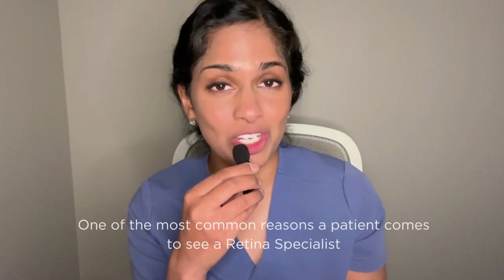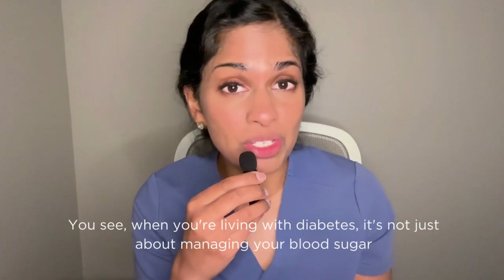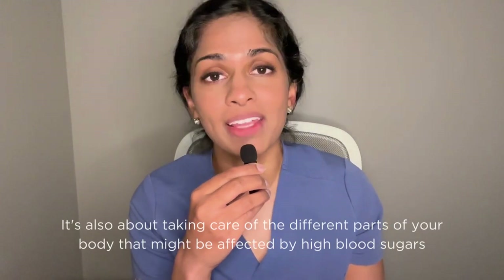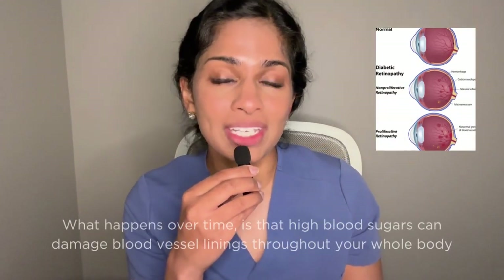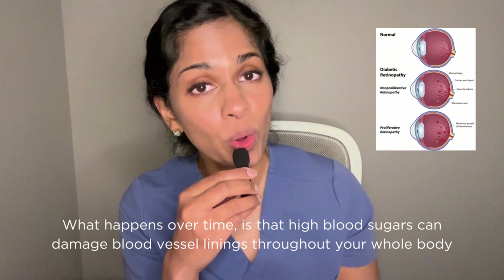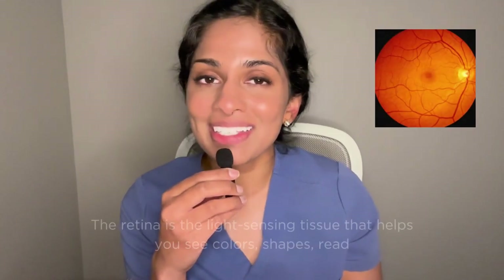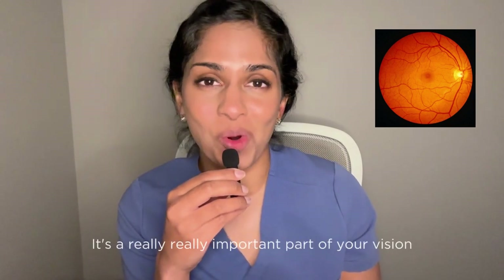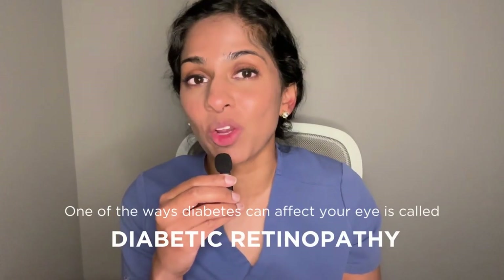One of the most common reasons a patient comes to see a retina specialist is when there are signs of diabetes in your eye. When you're living with diabetes, it's not just about managing your blood sugars — it's also about taking care of the different parts of your body that might be affected by high blood sugars. High blood sugars can damage the blood vessel linings throughout your whole body, including the small blood vessels in the back of your eye called the retina. The retina is the light-sensing tissue that helps you see color, shapes, and read — it's a really important part of your vision. One of the ways diabetes can affect your eye is called diabetic retinopathy.